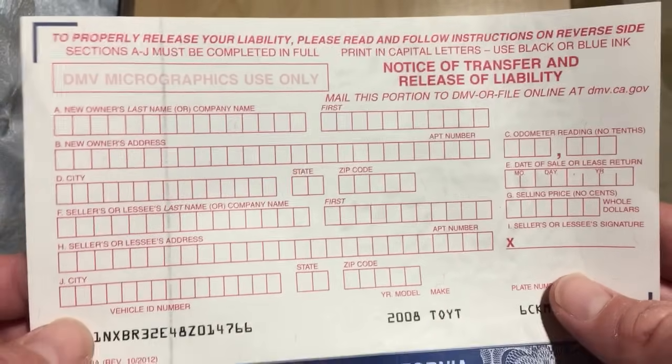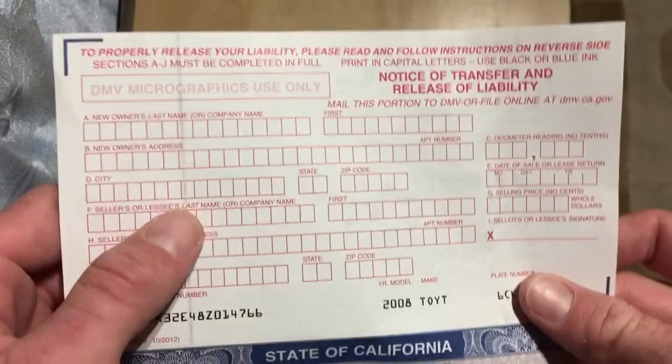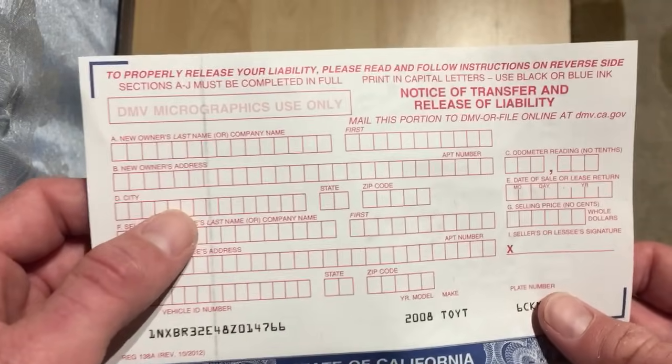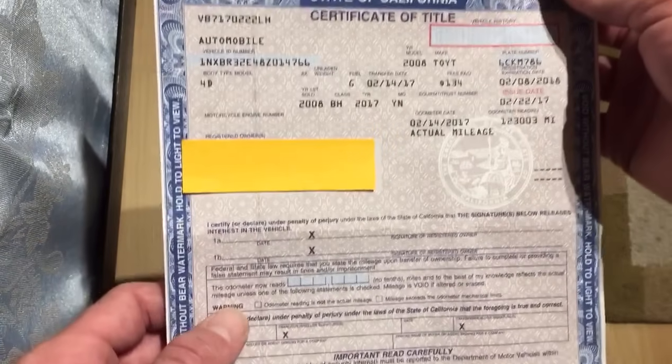When you're done with that, you're going to go ahead and just rip this part off. You as the seller will take this white part — this is your part as the seller. You take that part off the rest of the title and go ahead and turn that into the DMV or AAA, whichever. The rest of the title down here is going to be for whoever purchased the vehicle, so they will take this part and turn that in again to either AAA or DMV.